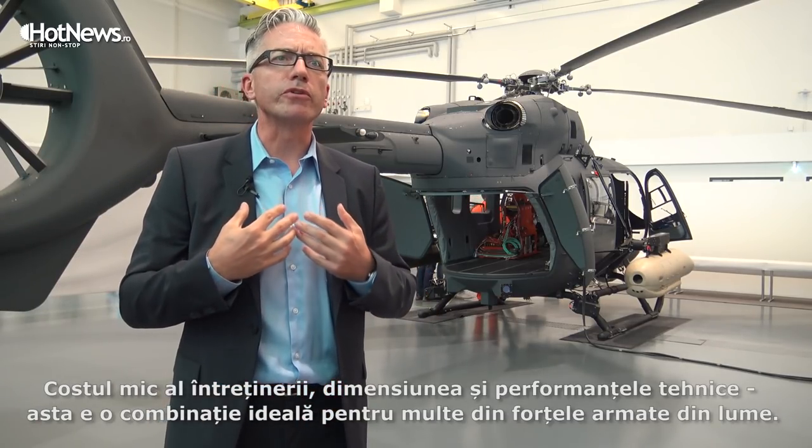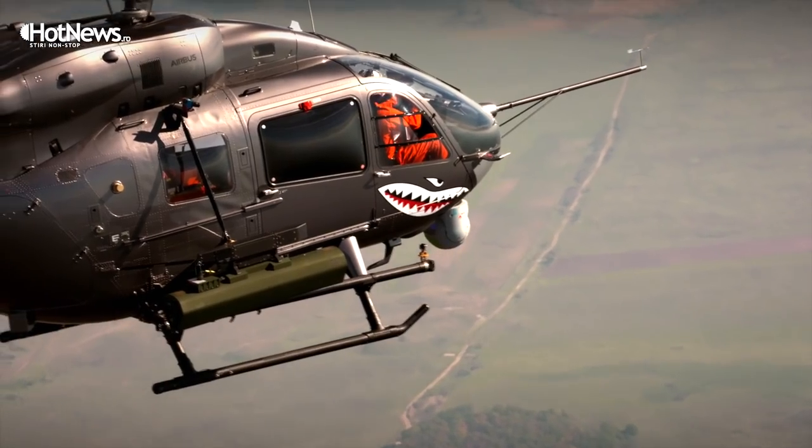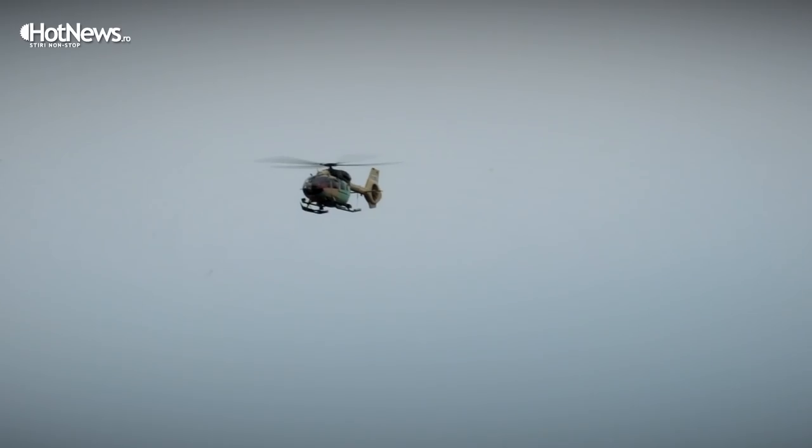You can use the same aircraft for a lot of different missions. Low cost of ownership, size, and performance — from our point of view, we believe the balance is ideal for a lot of armed forces in the world.